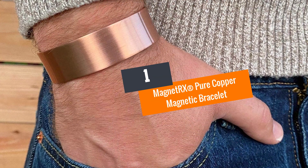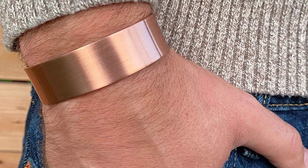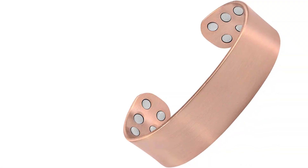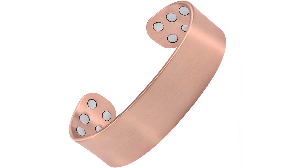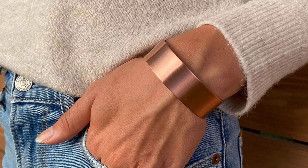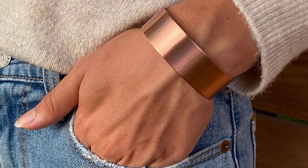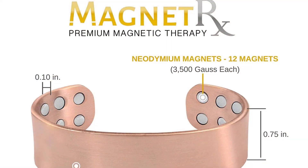Number one: the MagnetRX Pure Copper Magnetic Bracelet. This bracelet features a cuff style that makes it look unique. It is recommendable for a wide range of therapy treatments, including pain and fatigue relief, and is a great choice for people with arthritis since it helps them deal with pain. The quality materials guarantee durability, especially for people who wear it daily.